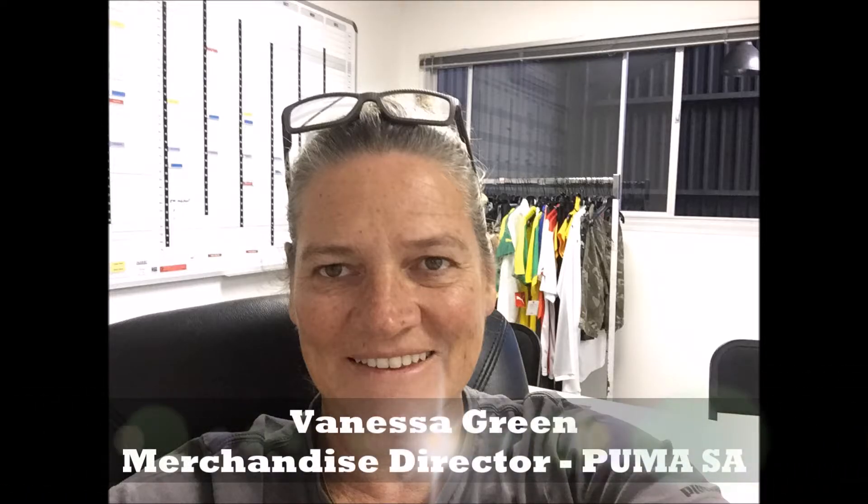Game On Magazine is chatting to Vanessa Green, the Merchandise Director of Puma South Africa. Vanessa, thank you so much for joining us today. How are you? I'm very well, thank you, and thanks for inviting me. We really appreciate the opportunity. That's an absolute pleasure.